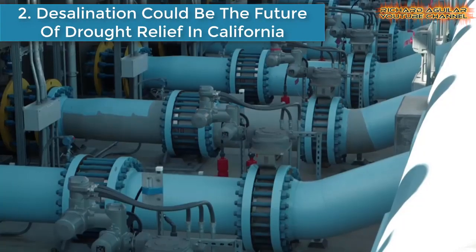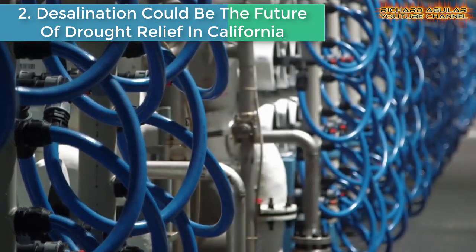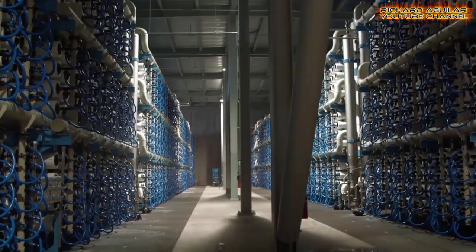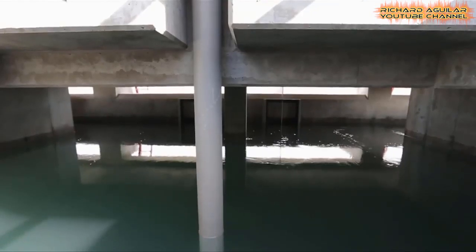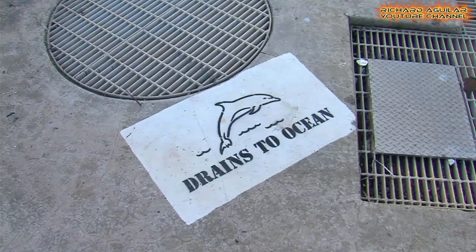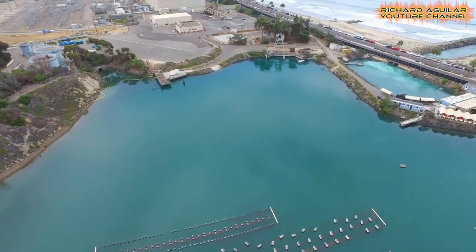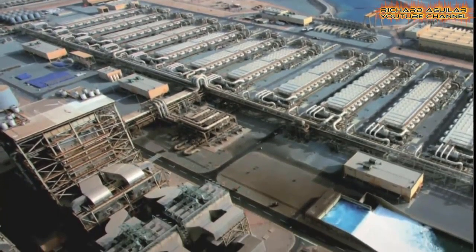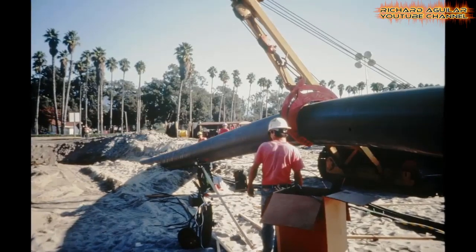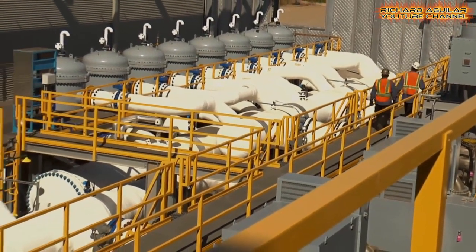Number two: desalination could be the future of drought relief in California. San Diego is set to start supplying itself with millions of gallons a day of fresh, drinkable water using salt water from the Pacific Ocean, converted by a brand-new desalination plant. As California's historic drought continues, the plant will likely intensify the debate over the role desalination may play in the state's water supply.